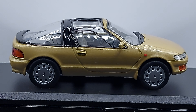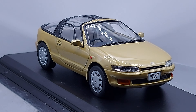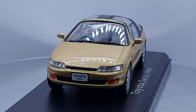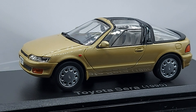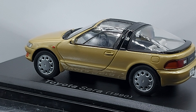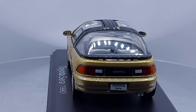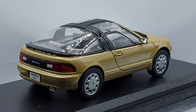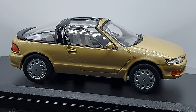This is a 1:43 scale 1990 Toyota Sera. This Toyota Sera is a very unknown model to me — I've never seen one in person. These models were not exported to North America, and I wasn't sure if they were exported outside of Japan at all, but let me explain a little bit more about this model.